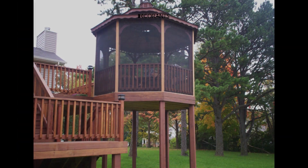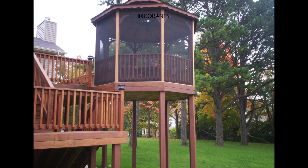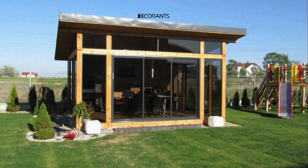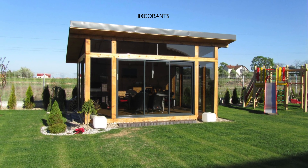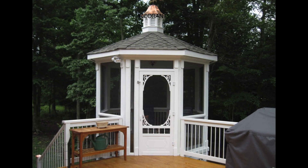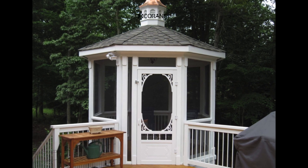For those seeking a more private and versatile outdoor space, an enclosed gazebo offers insulation, security, and ample room for various activities. Whether it's a home office, a guest room, a playroom, or a hobby space, these gazebos provide a secluded and comfortable environment to enjoy year-round.